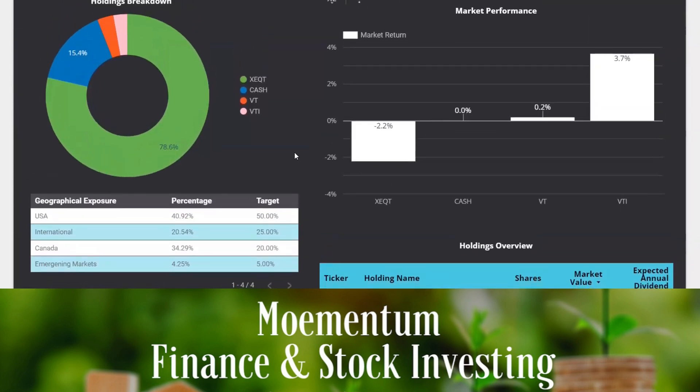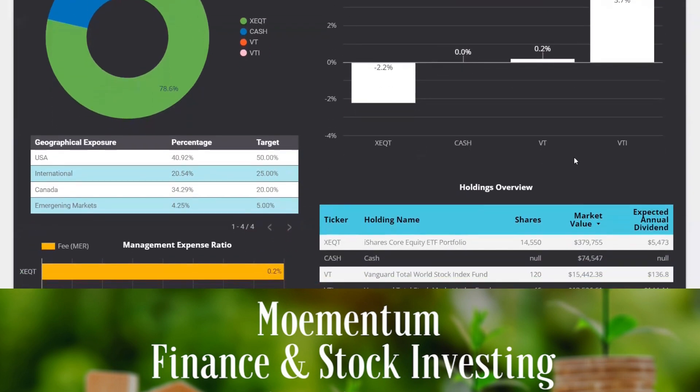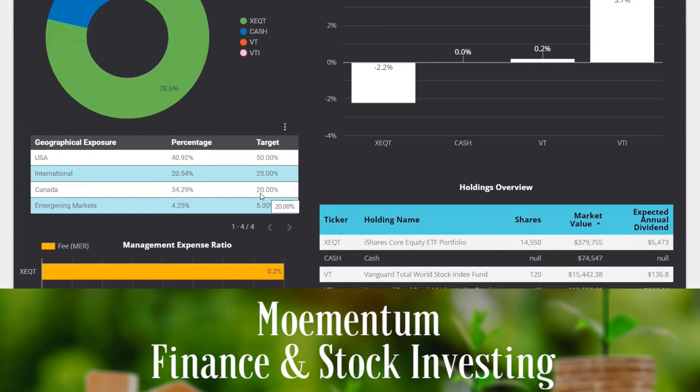Earlier I talked about the target asset allocation for our portfolio. Holding shares of XEQT along with VT and VTI on the side allows us to get very close to those targets. Right now our exposure to Canada is higher than the target of 20%, mainly because we have around $75,000 sitting in cash which has been assigned to Canada in terms of geographic asset allocation. Once we use that cash to buy more shares of XEQT, this target asset allocation is going to be more streamlined and closer to the target shown on screen.